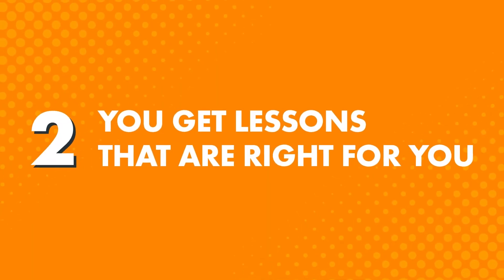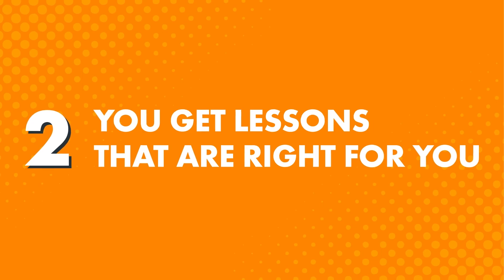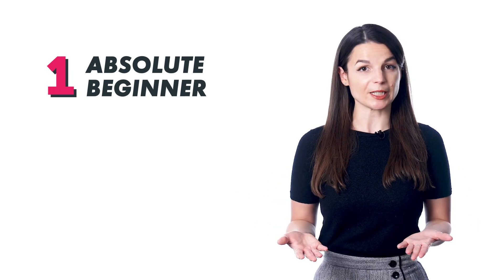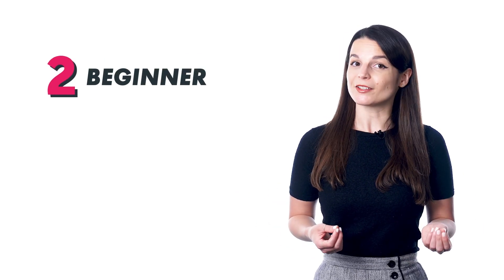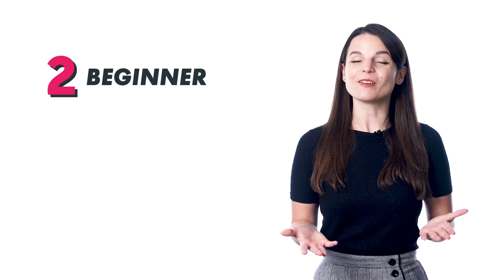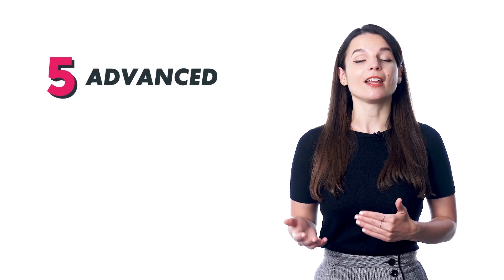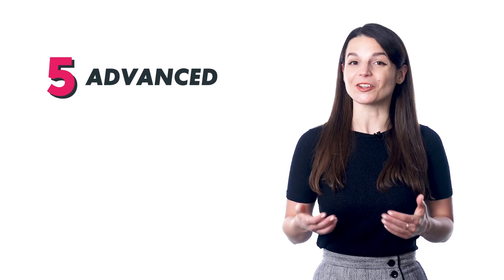Benefit 2: You get lessons that are right for you. When you sign up and set your learning level — whether absolute beginner, intermediate, or advanced — we give you a level-appropriate pathway. There's Level 1 for absolute beginners with no experience, Level 2 for beginners with some experience, and all the way to Level 5 for advanced learners. So your learning experience is tailored to you and where you are in your journey.